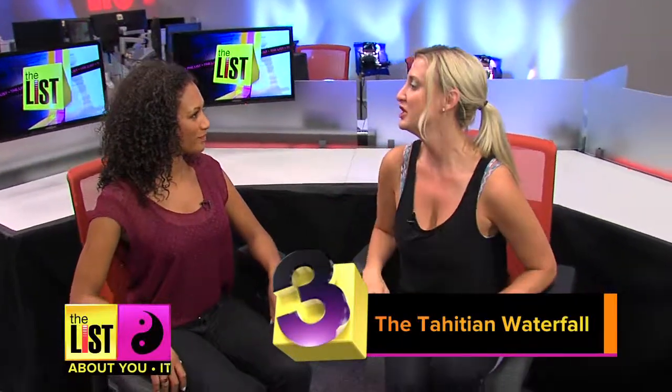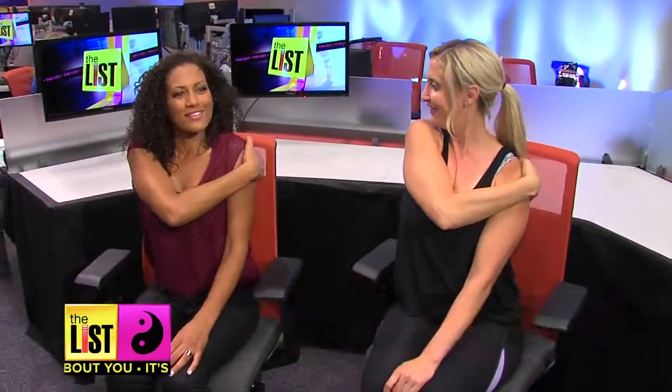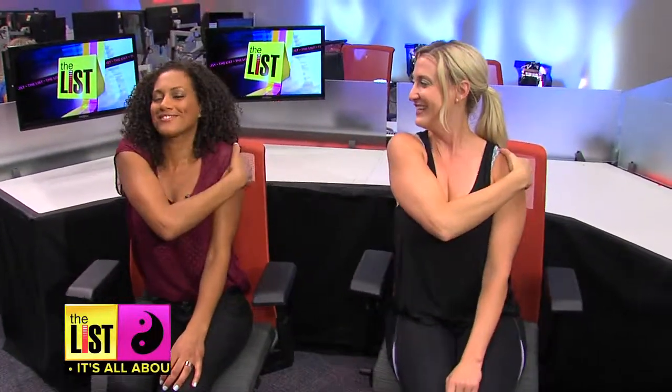Number three: the Tahitian Waterfall. Take your right hand and try to touch your left shoulder blade. Get a good stretch — pretend you're just scrubbing yourself under a waterfall. How nice does that feel? It's the sun beating down on you.